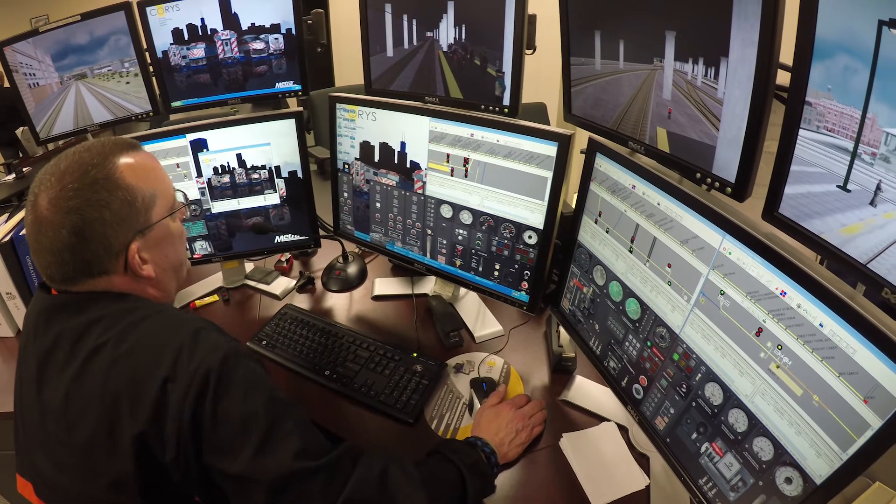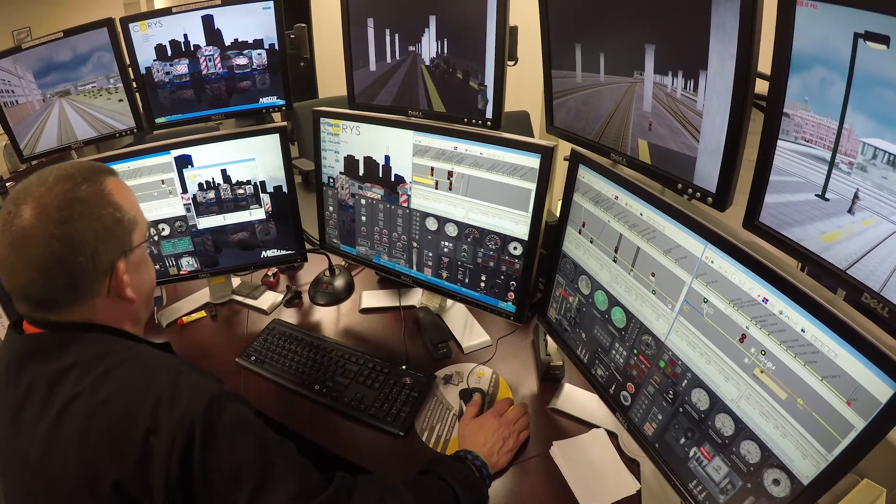A run may be produced, then the instructor will bring the student out. They will look at faults, and from that point they will ultimately go back in and do other runs.